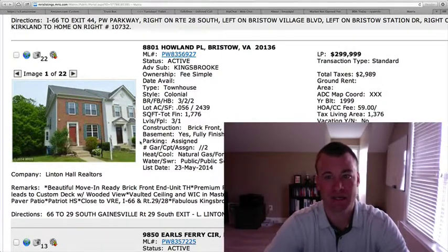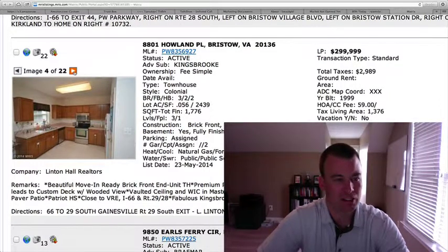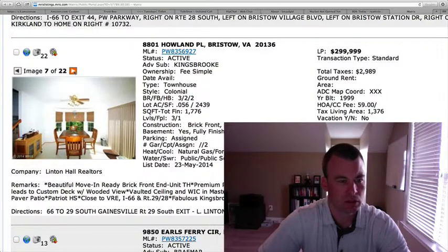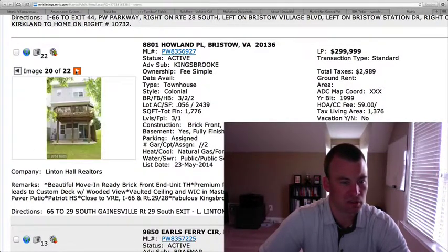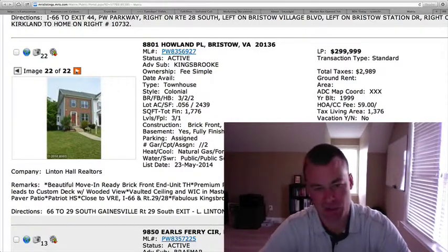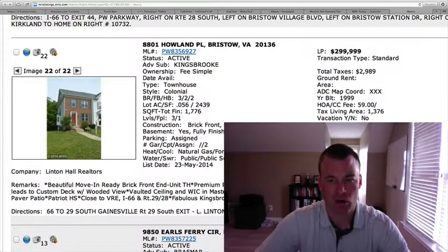8801 Howland Place in Kingsbrook Subdivision. $299,999. Three bedrooms, two full baths, two half baths, 1,776 total square feet. End unit, brick front, wooded view. Carpet in the interior, kitchen looks to be pretty basic — doesn't look like the appliances have been upgraded to stainless. Dining room area, master bedroom with a vaulted ceiling. Carpet and a finished rec room downstairs in the basement. Nice deck that backs up to the woods, and a brick paver patio beneath too. $299 seems a fair price — a little less square footage than most townhomes reviewed, but a good neighborhood with all the amenities of Kingsbrook.